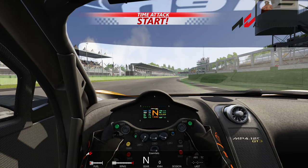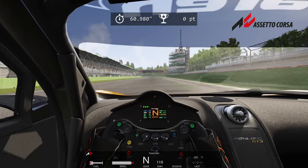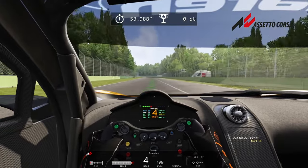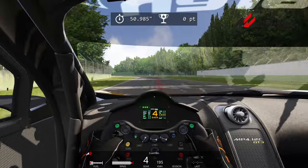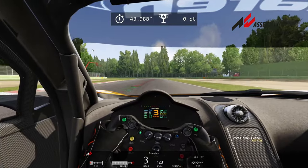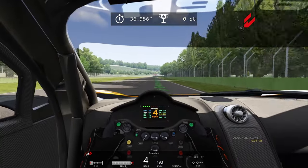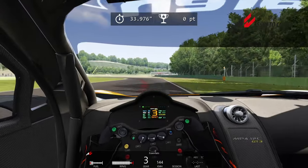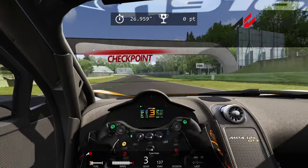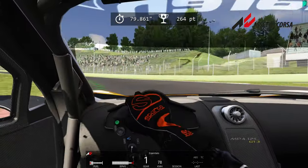I don't actually drive Assetto Corsa much — this was probably my third time using it — and you can see that in my shifting not being set up correctly, and in my braking and steering points. Really, it's not the wheel, it's just the lack of experience on the game. But the wheel itself feels great. I can feel all the textures in the road — actually a little more than in iRacing, which surprised me and makes me want to come back to Assetto Corsa.